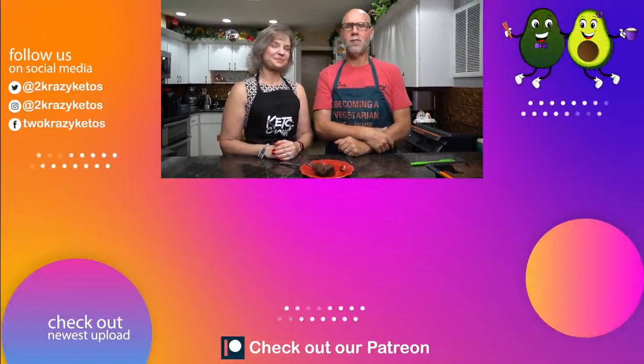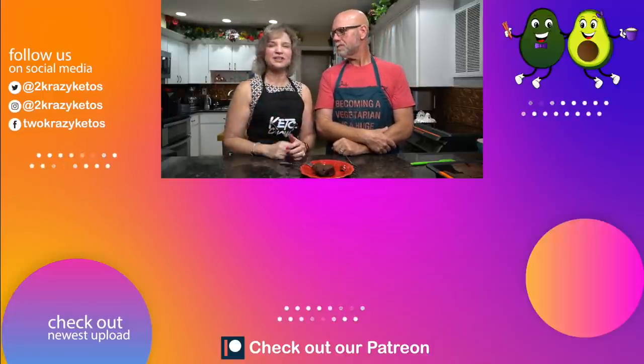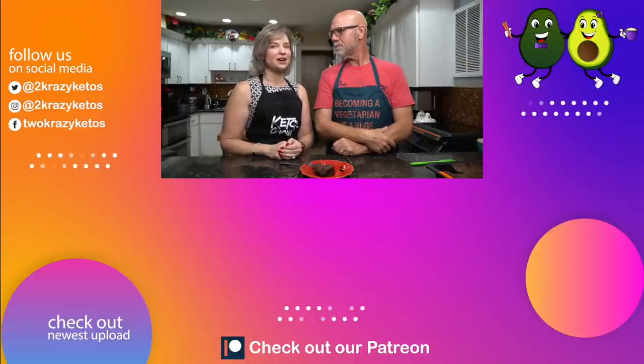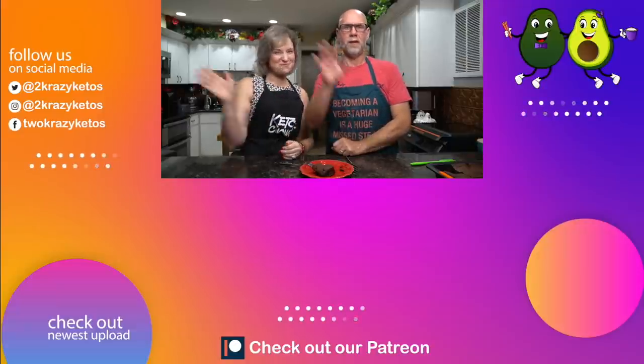If you like seeing videos like this, take a look at some of the videos linked on screen. Also check out our most recent video. Don't forget to subscribe to our channel and click the little bell icon so every single time we've got cake, you'll be alerted. Until next time, bye!